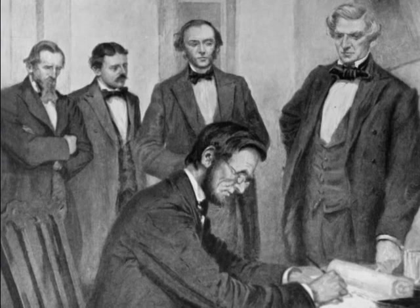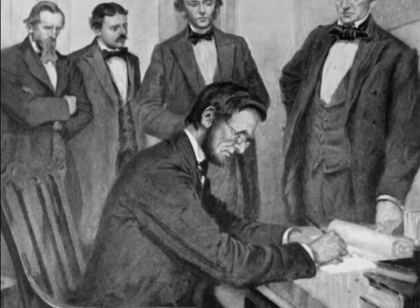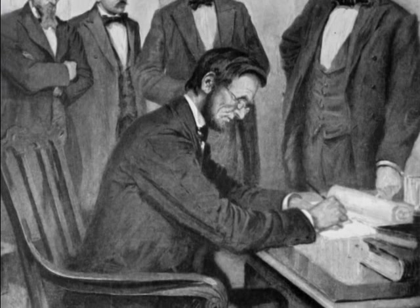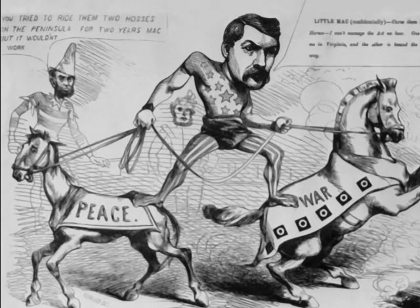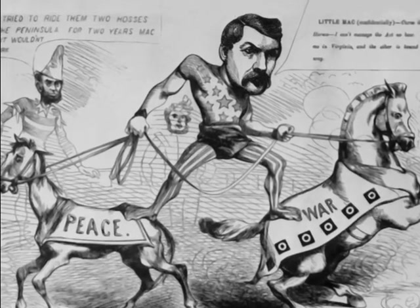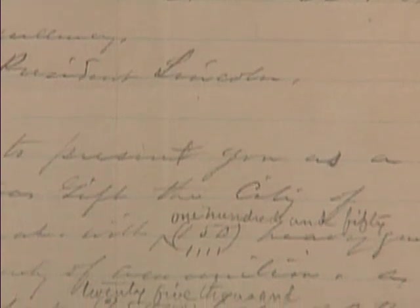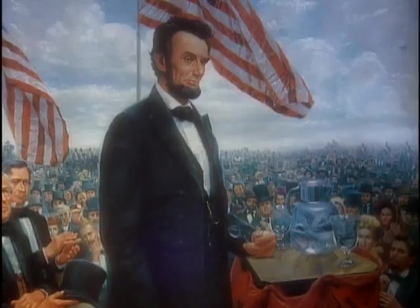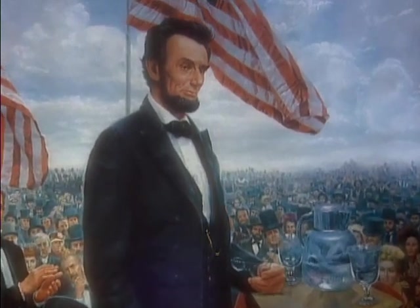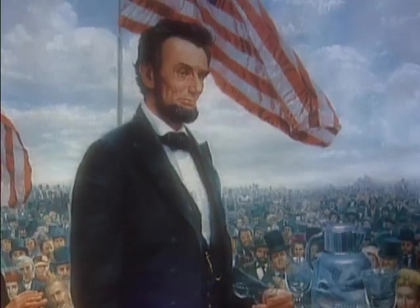The entire Union war effort was really up for reaffirmation by the voters. Lincoln rushed to get Nevada into the Union to secure Nevada's three electoral votes, believing they would or could be important. However, the day after the Democrats nominated George McClellan, Atlanta fell to Sherman. Sherman wired Lincoln: "Atlanta is ours and fairly won." That great victory played an enormous part in backing Lincoln for the 1864 election — and it shows how closely tied the battlefield was to the home front.